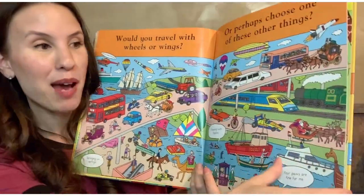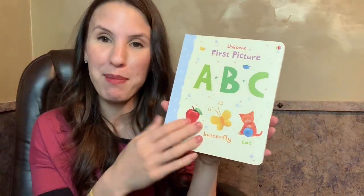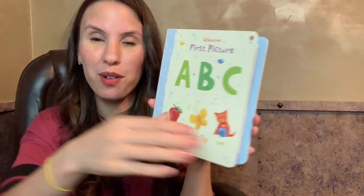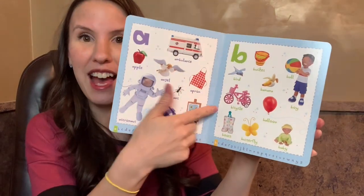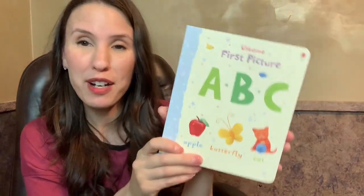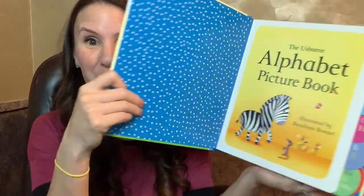I love the First Picture ABC set. It comes with numbers as well, but this one has the letters and then different things that start with that letter, which is great for reading. Letter sounds are so important.